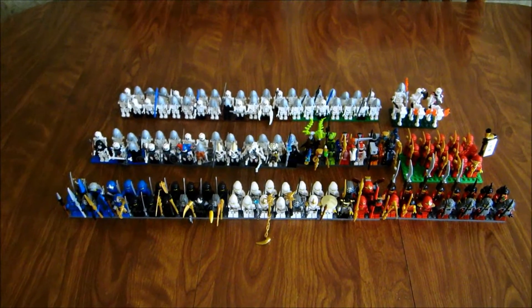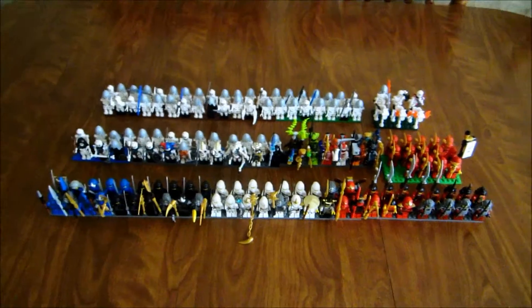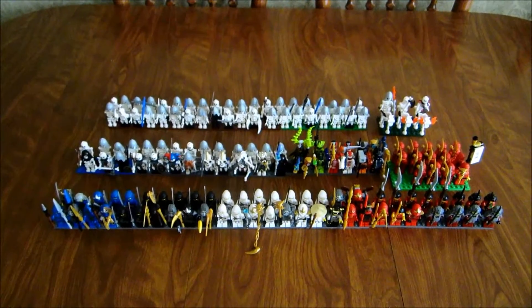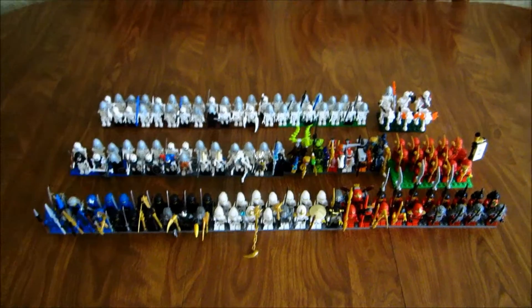Rick Chen here with my Ninjago slash castle army of ninjas, serpentines, and skeletons all combined into one video.